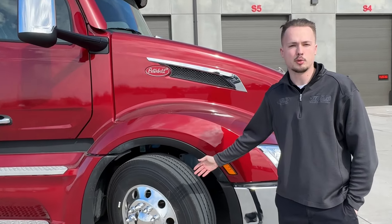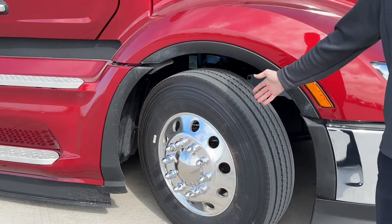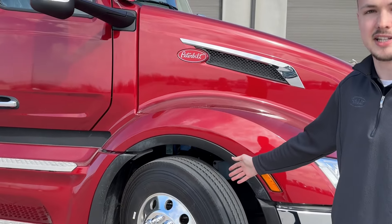This truck is on Lowepro 22.5 rubber with Michelin tires all the way around, Alcoa aluminum high-polished wheels, and disc brakes.